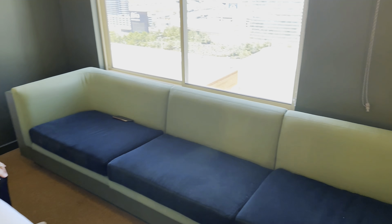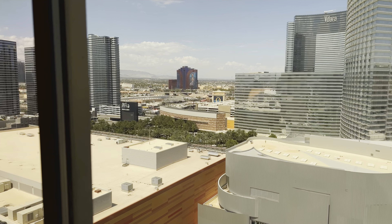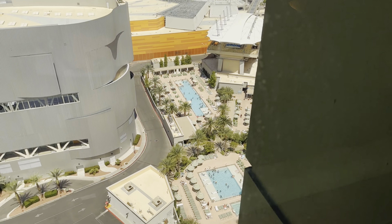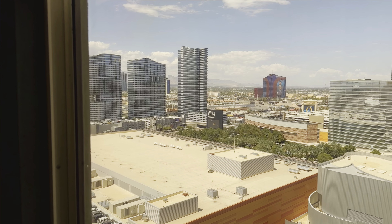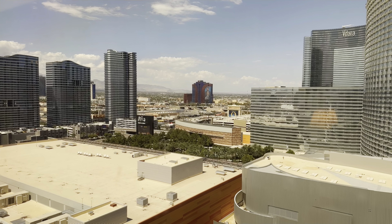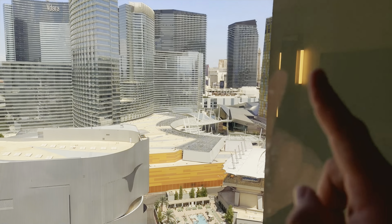We got the couch here, thermostat, and then here is our view. It's kind of a weird view but we've got the pool down there, some of the Crystal shops, and then out there in the distance we've got some of the other hotels. We got the Rio — that's gonna look pretty cool at night — and then the Aria, and then of course a little bit of the Cosmo right there in the background.